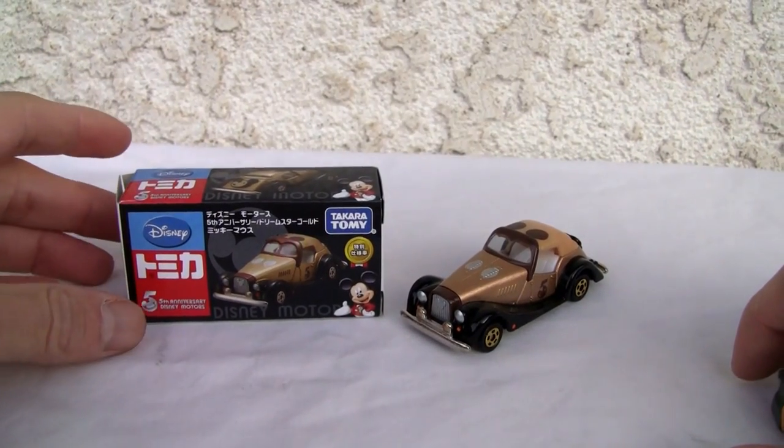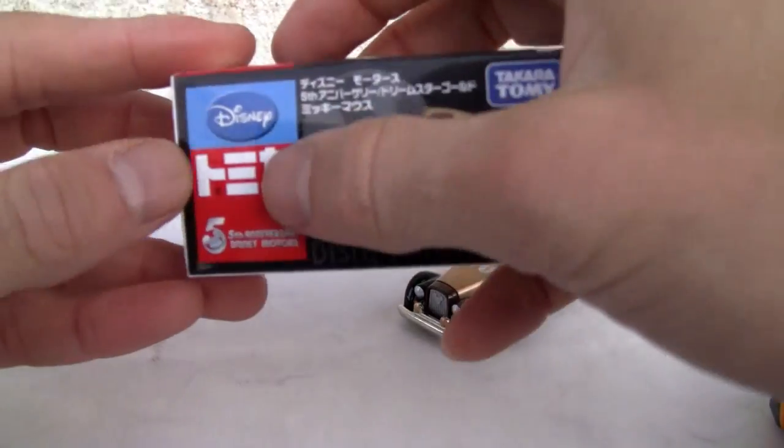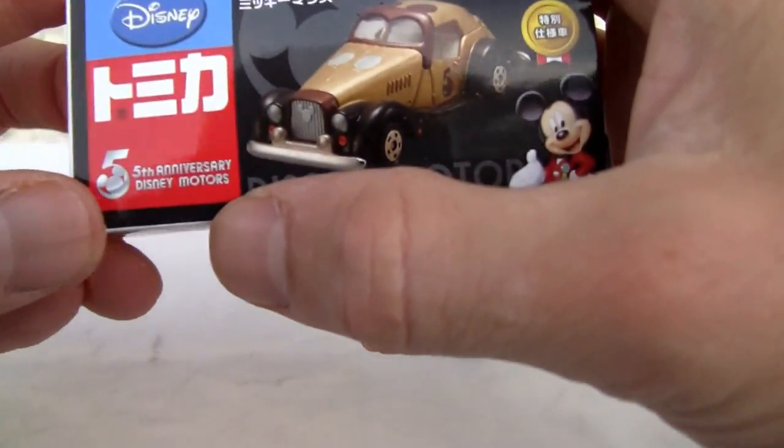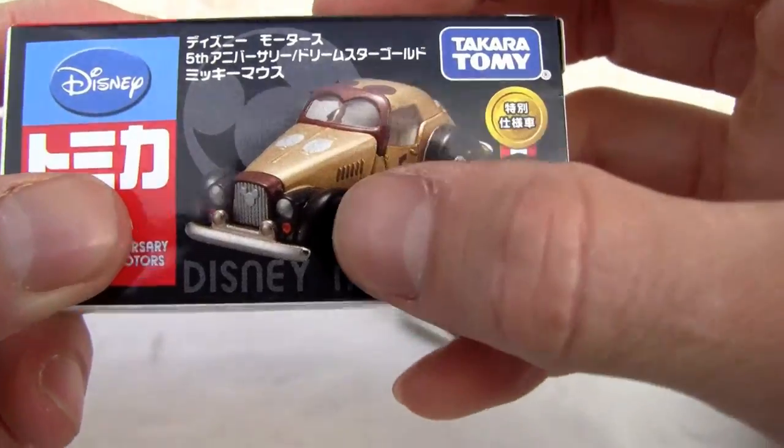Konnichiwa YouTubers, it's Ristock straight from Point Mugu, California. Today we're going to do a video review of Tommy Carr — that's what that stands for, Tommy Carr — the 5th Anniversary Disney Motors. I guess this is a reissue from back in whatever.